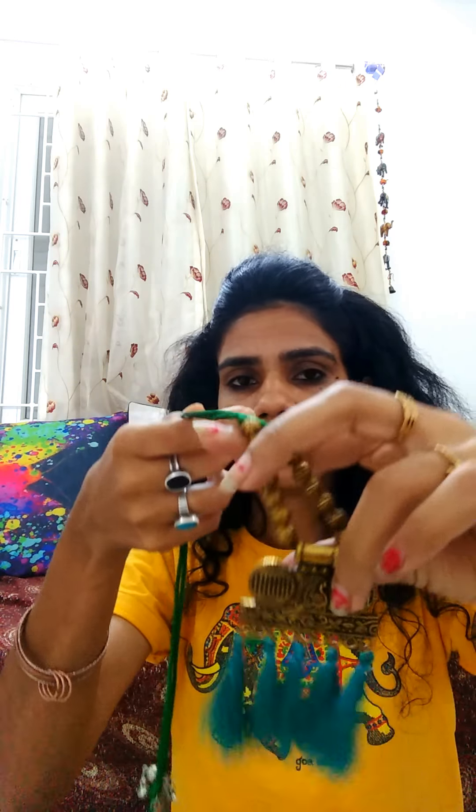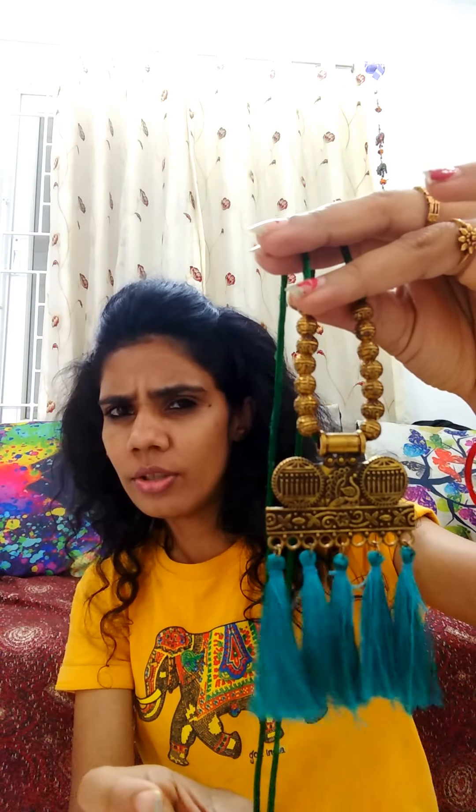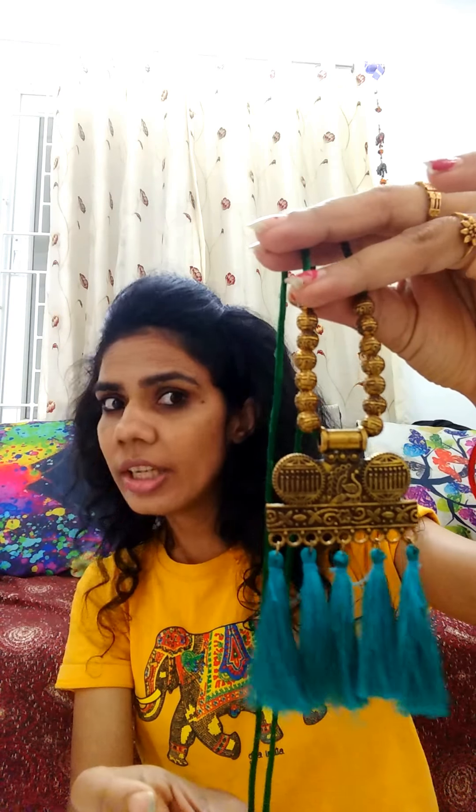I got this beautiful pendant also. You can check this — you can wear it with any kurta or any long dress. Isn't it beautiful? See the tassels. He was asking ₹150, but I got it for just ₹100.